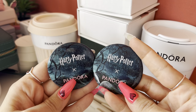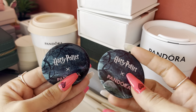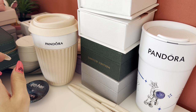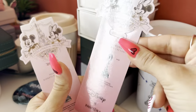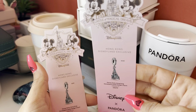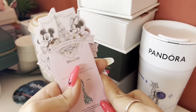I have these Pandora and Harry Potter pins. When they released the Harry Potter collection, they gave this pin in the stores, which is really nice, and I got two of them. I also have these bookmarks — you can use them for a book to mark which page you're on. They're really cute, I really like them, and I have four of them.